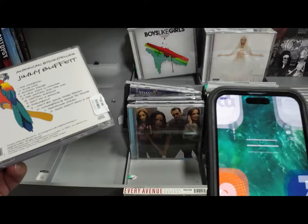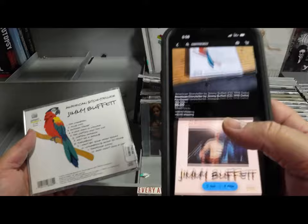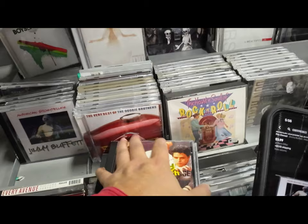I found somebody's collection at the downtown bougie Goodwill, and the live Jimmy Buffett CDs were selling between $50 and $150. So be on the lookout for Jimmy Buffett live CDs — not the common ones.